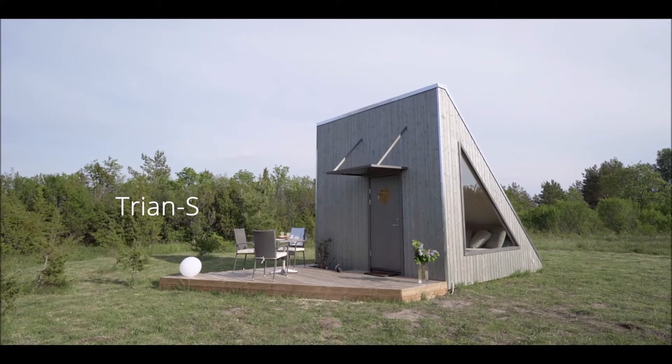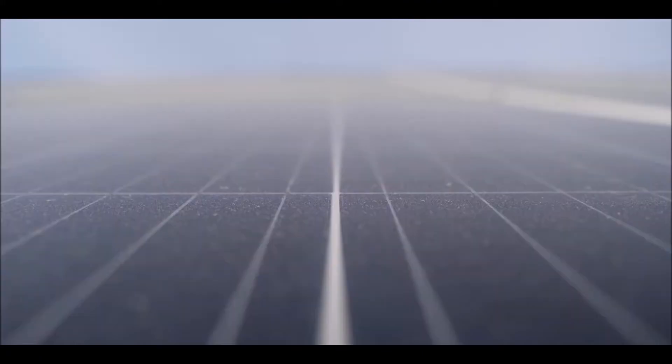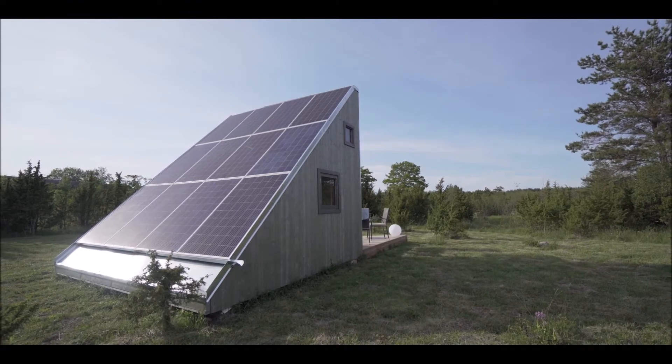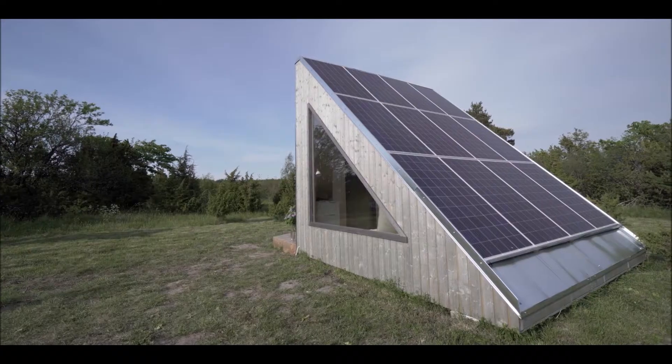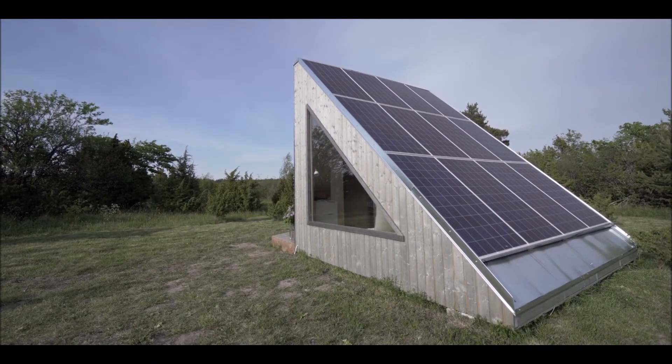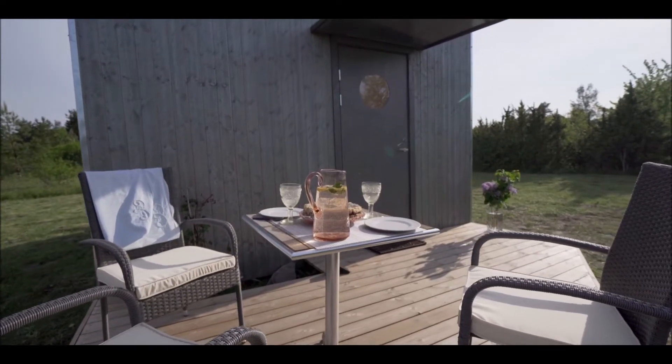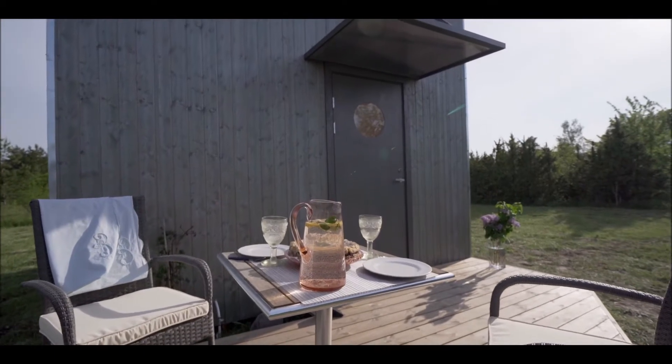Trion S is a triangular building that uses solar panels as a roof. To keep the price low, each detail has been given as many uses as possible. The triangle house can be viewed as a small solar farm in which the ground beneath the solar panels is put to use.